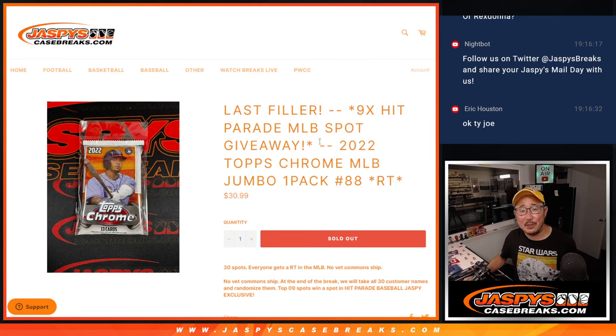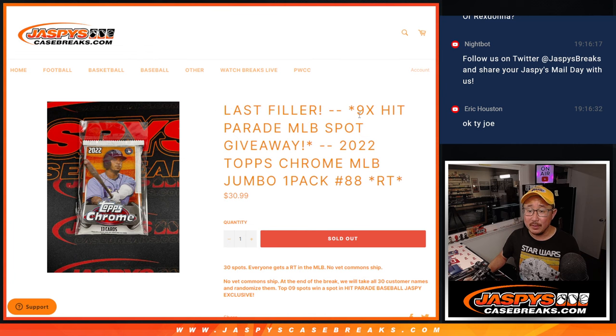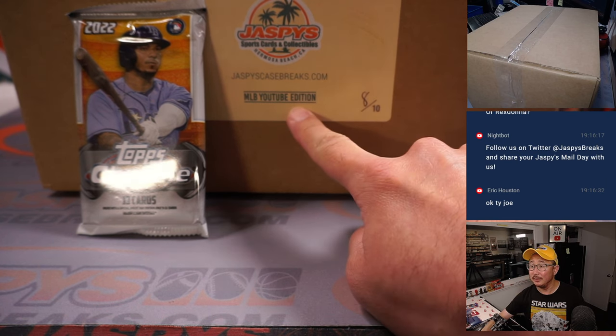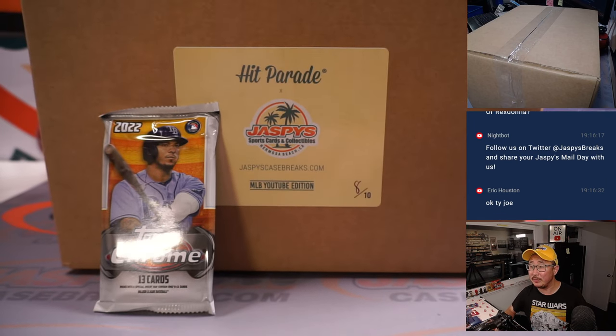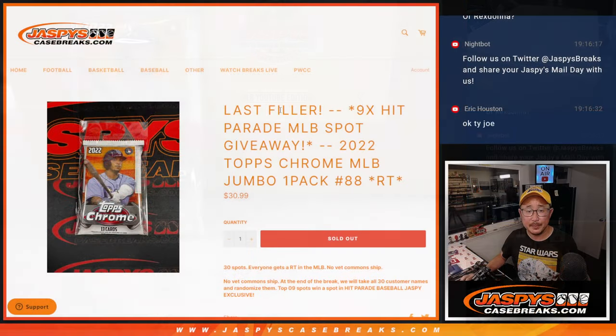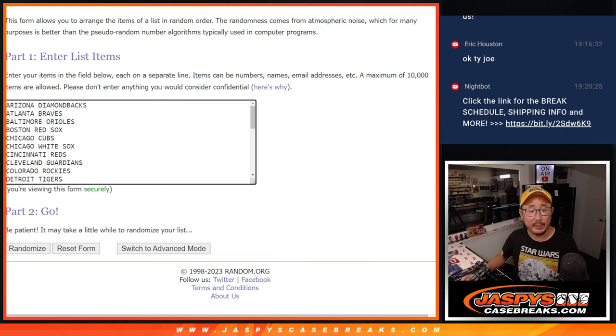Hi everyone, Joe for JaspysCaseBreaks.com coming at you with 2022 Topps Chrome Baseball Jumbo Pack Break number 88. It's our last filler right here to unlock that Hip Parade Baseball Break — a Jaspi exclusive YouTube edition, Jaspi exclusive thanks to Hip Parade. That's going to come up in the next video, but let's do the break first and then see who wins those spots. Big thanks to this group for making it happen. Appreciate you and appreciate the teams being in here as well.